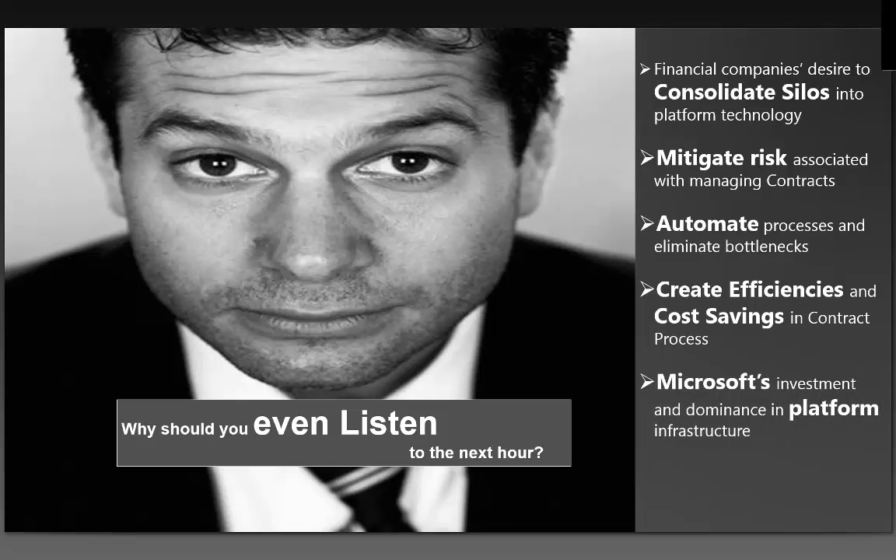Another important topic is Microsoft's investment and dominance in platform infrastructure. I'm hoping that everyone on the line today is somewhat familiar with SharePoint. We're going to talk about that for a bit as well, and specifically about leveraging the investment that you've already made in SharePoint.